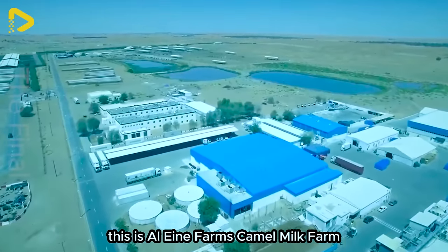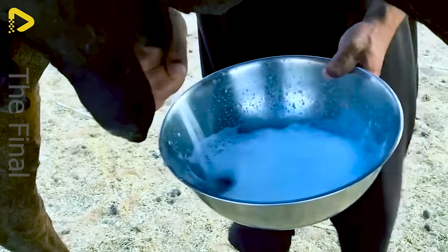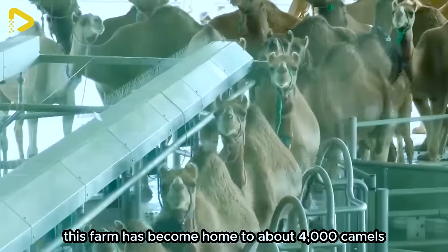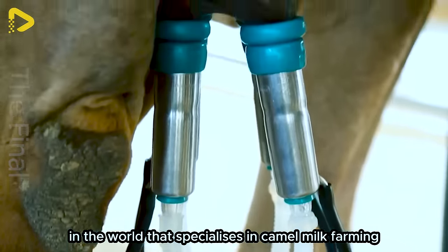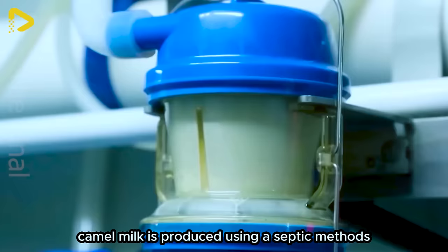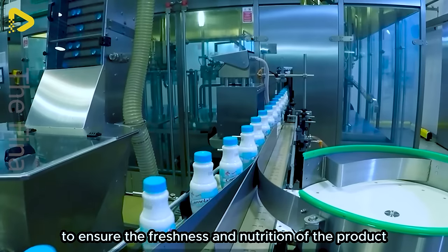This is Al Ain Farms Camel Milk Farm, one of the most famous farms in the United Arab Emirates. Established in 1981, this farm has become home to about 4,000 camels and is considered one of the only places in the world that specialises in camel milk farming for milk production. Camel milk is produced using aseptic methods and undergoes rapid processing to ensure the freshness and nutrition of the product.